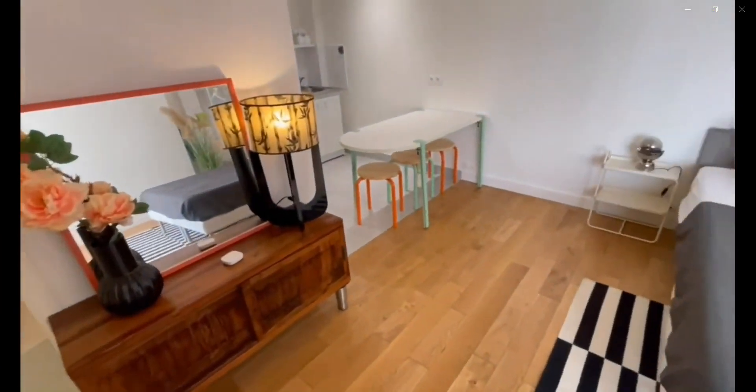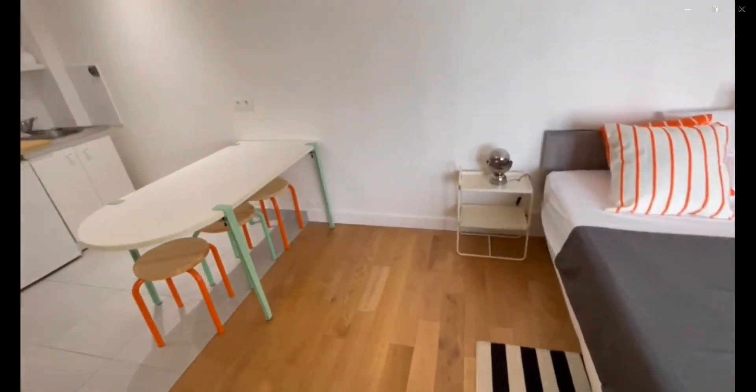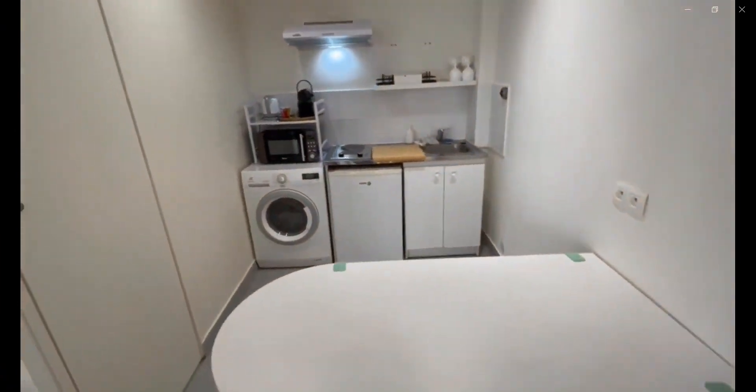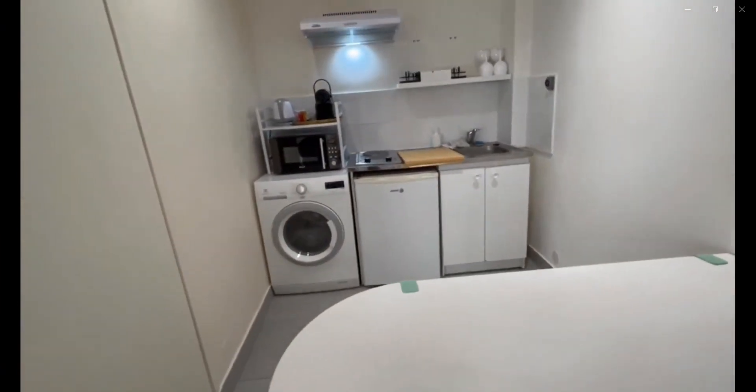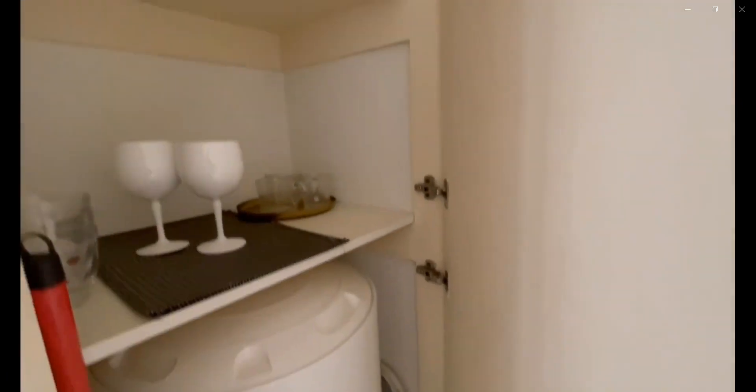You also have a kitchen space which is equipped with the things that you might need, as well as a hanging closet space. Over here you have the dining table with the washing machine and fridge. You also have a stove as well as a microwave, and it is fully equipped as you can see.